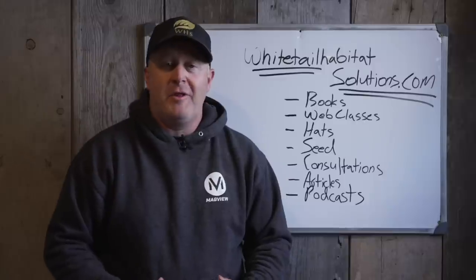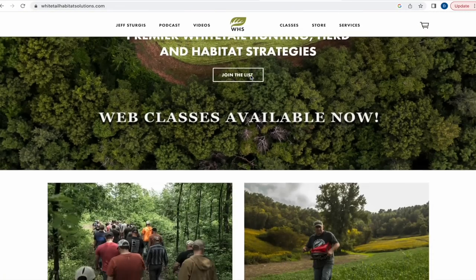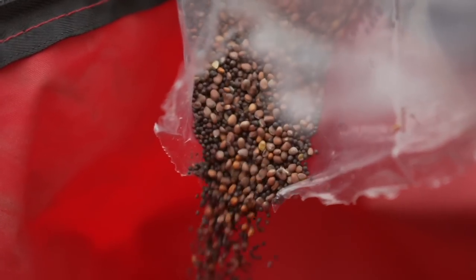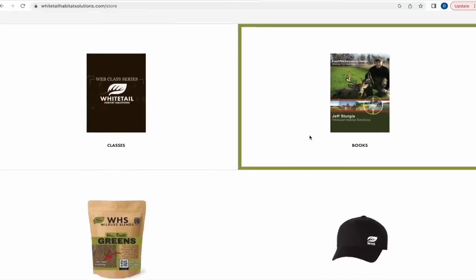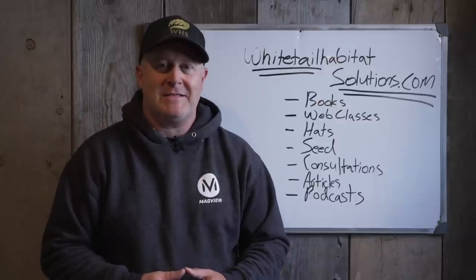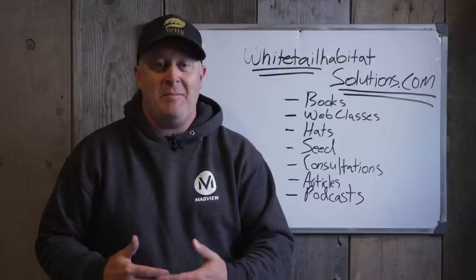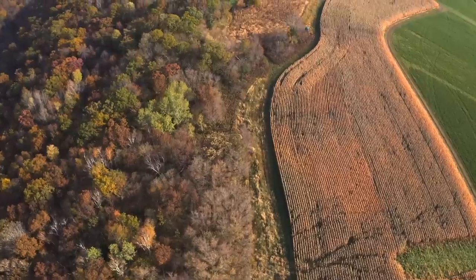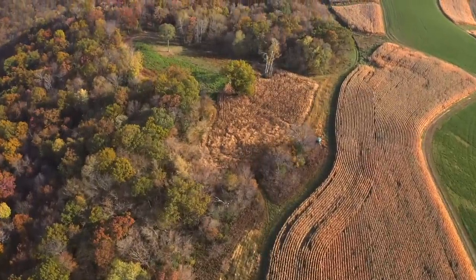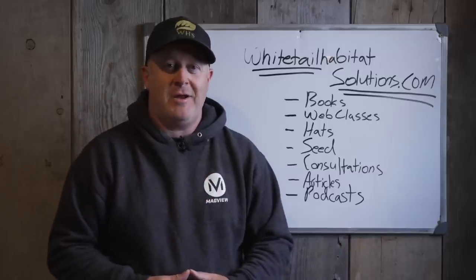I hope some of these changes help you out for the great investment that a big blind is and the years of enjoyment you can have from a big beautiful blind that's well constructed and something you can enjoy a lifetime. Hey folks, I really appreciate you watching. I want to invite you to check out our main website whitetailhabitatsolutions.com — we have seed, hats, articles, web classes, books, consultations, and a new podcast with about 17 episodes out now. If you don't want to buy anything, I'll keep offering free videos and free articles — we have over 600 articles on the site. Thank you very much for watching, reading, listening, and being a part of Whitetail Habitat Solutions. Links are in the description.